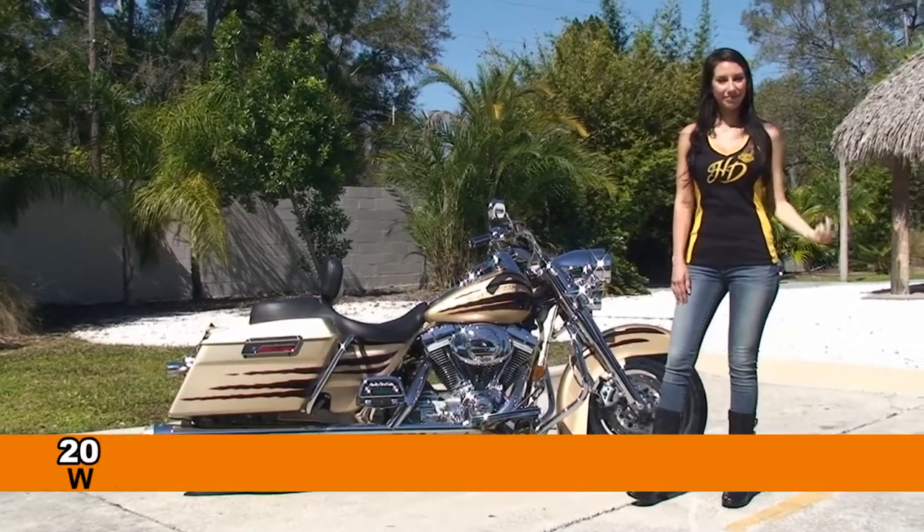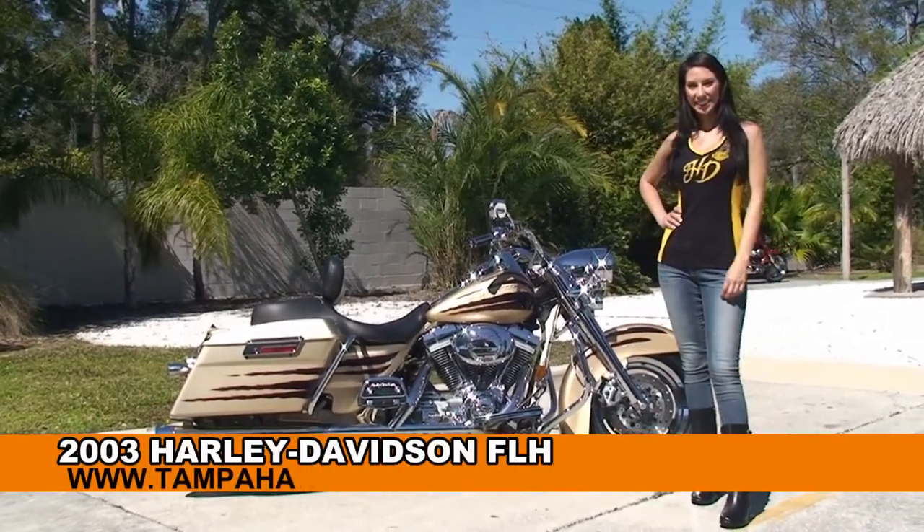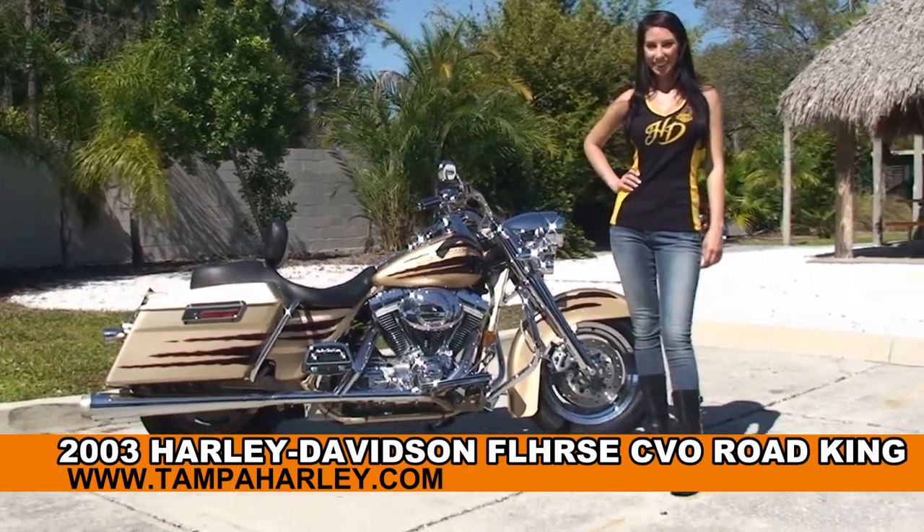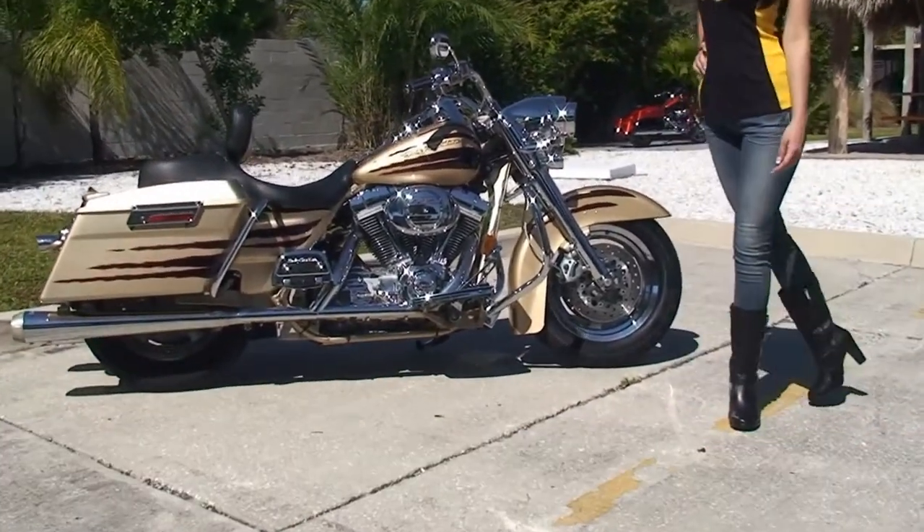Welcome everyone to the world famous Harley-Davidson of Tampa. I'd like for you to say hello to Brandy, and next I want to show you this amazing used 2003 Road King CVO Screaming Eagle model.